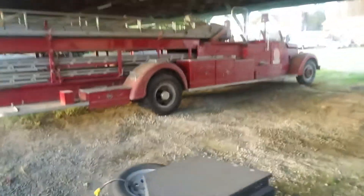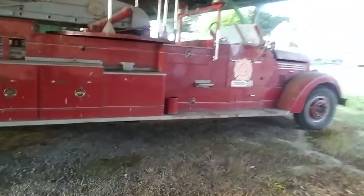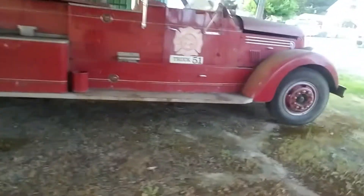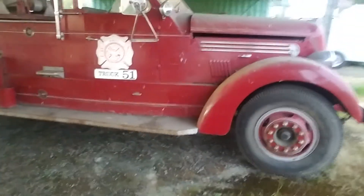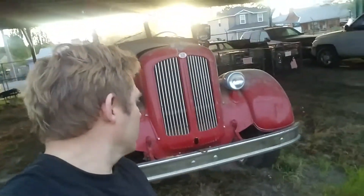Let me show you the fire truck. There's a guy here who rents a space. They say it runs and drives — it's been here a long time. Amity Fire Department. We're not gonna touch it, I don't know the guy. But if we could do something with it, maybe we'll trade him something fun for it.